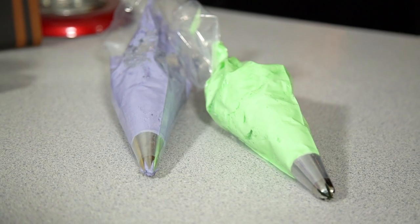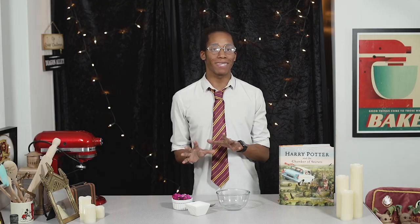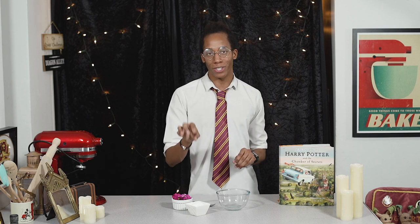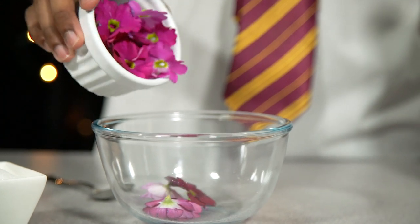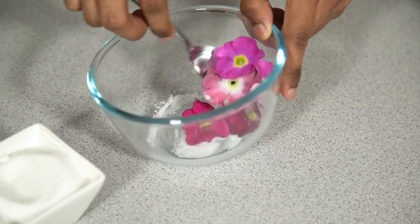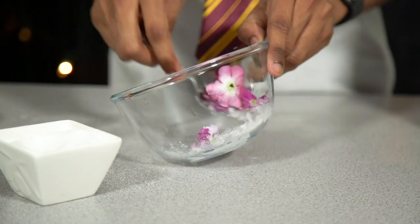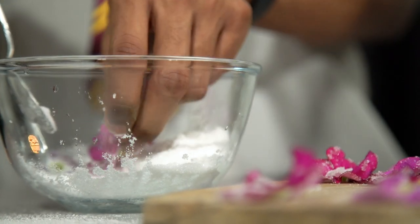After the cream, we move on to the sugared violets. I'm using real edible flowers — if you're recreating this, make sure you get an edible variety because not all flowers are safe to eat. Wash them to remove any excess dirt, and keep them slightly damp as that helps the sugar stick. Toss the washed flowers in a bowl with a teaspoon of sugar until they're nicely coated, then take them out one by one and place them on a board to dry.